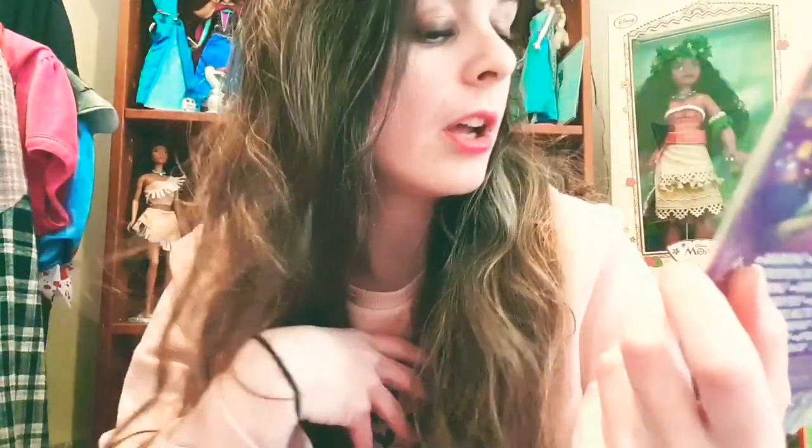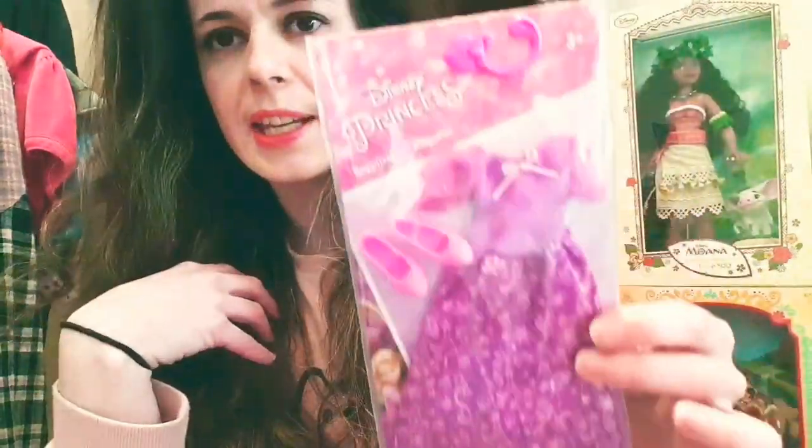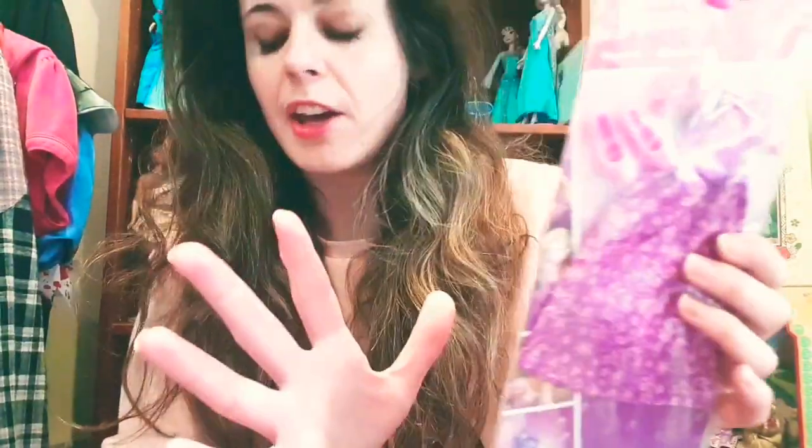I got this from the YMCA shop, which is for homeless people. It was just sitting on a shelf with a load of ornaments. This is a Hasbro Rapunzel dress and shoe set and it is brand new in packaging. It has a little hook that you can hang it up on - it's really sweet. This was 50p, so if I ever get a secondhand Rapunzel doll she'll have an outfit to wear.